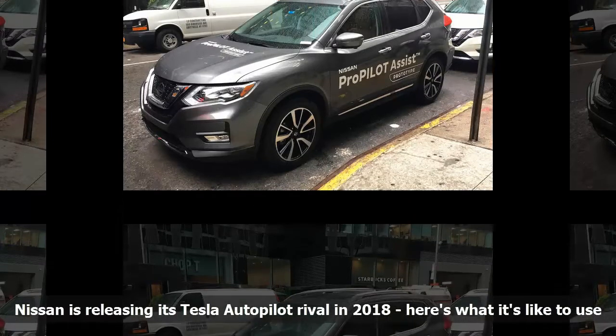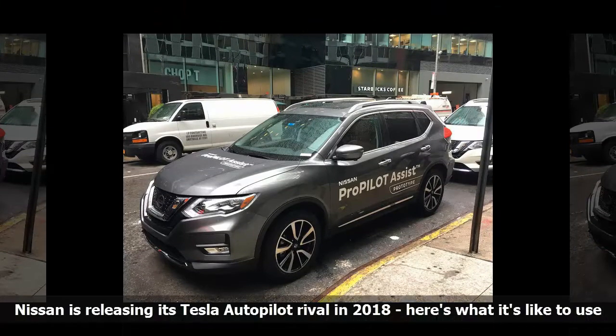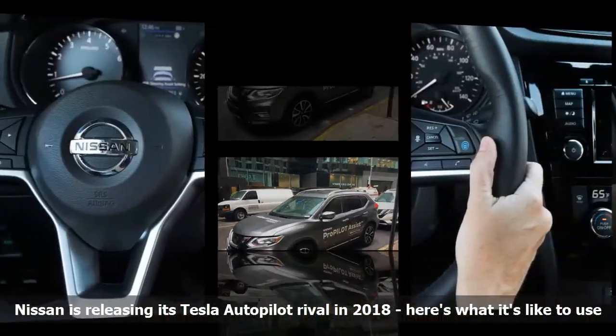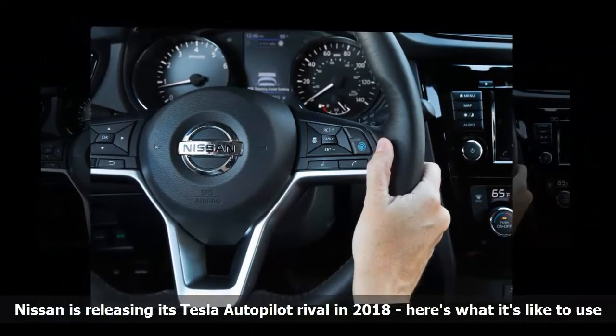Nissan's electric Leaf is due for a big upgrade. The Leaf will be revealed on September 6th and is expected to boast a range of 200 miles. Perhaps more importantly, it will be Nissan's first try at a Tesla Autopilot competitor.